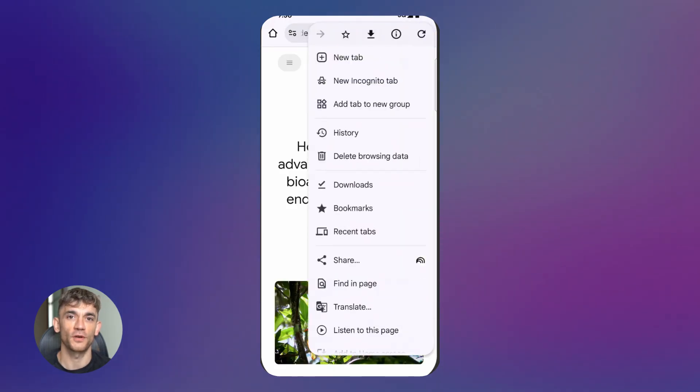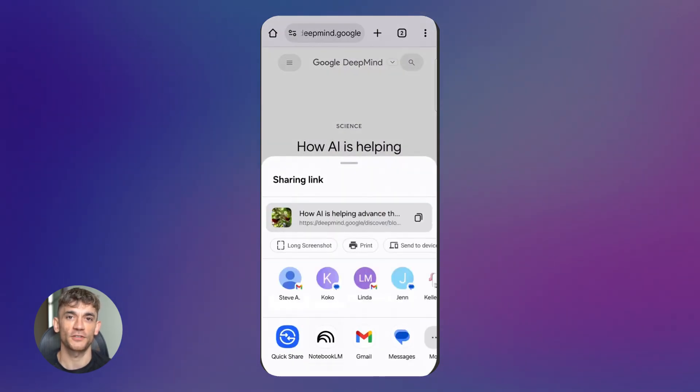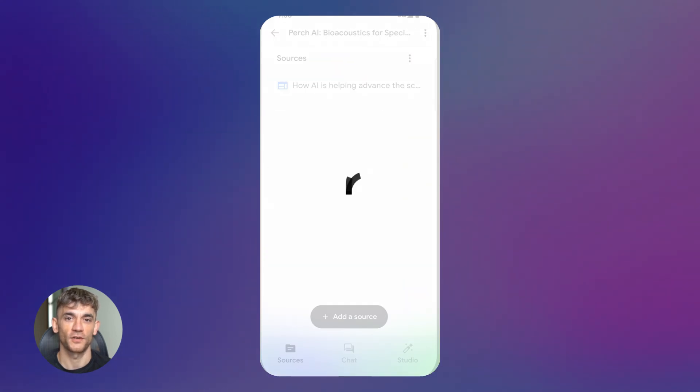And because everything exports to Google Docs and Sheets, my team can jump in and collaborate. The research isn't stuck in some AI chat — it's in real documents we can all work on together. That makes Notebook LM actually useful for teams, not just solo work.